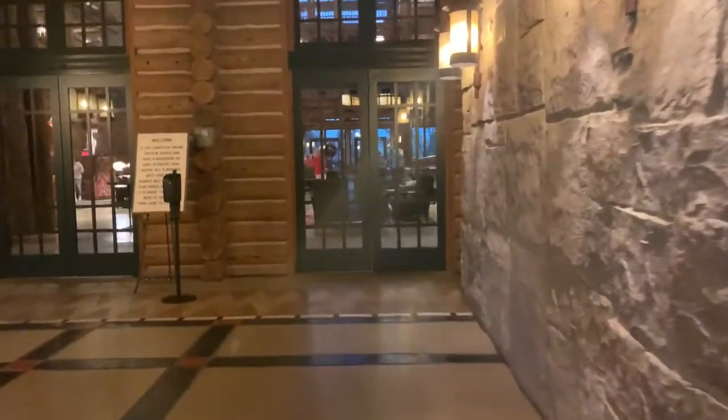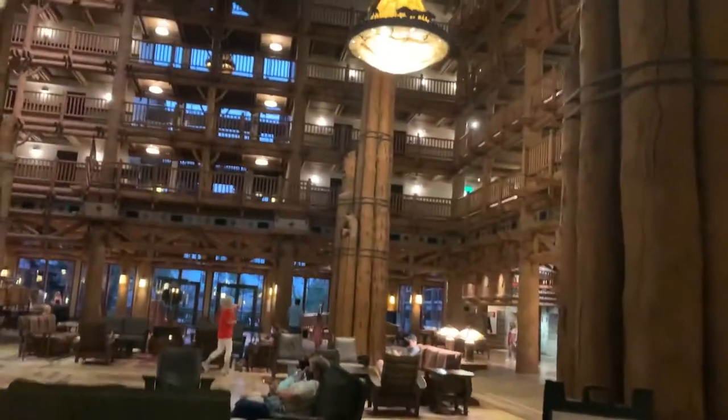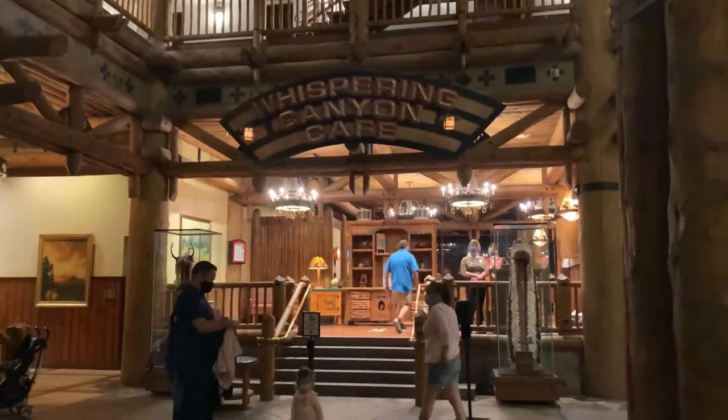The last Magic Kingdom deluxe resort is Wilderness Lodge. This resort is themed to the western United States and really reminds me of Old Faithful Inn at Yellowstone National Park — the interior looks like it was modeled after it. It is not on the monorail, but you can take a boat to get to Magic Kingdom and a bus to get to anywhere else.